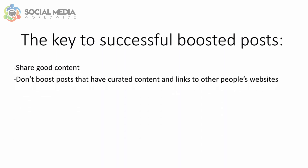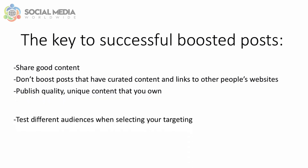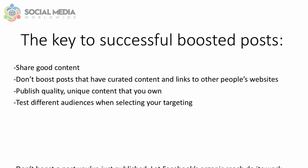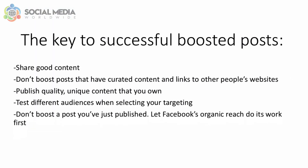The key to successful boosted posts is sharing good content. Don't boost posts with curated content and links to other people's websites — publish quality, unique content that you own. To take your boosting efforts to another level, test different audiences when selecting your targeting. After boosting several posts and testing different audiences, you're likely to find the winning target audience. Lastly, don't boost a post you've just published; let Facebook's organic reach do its work first, and once engagement has stopped — meaning Facebook has stopped displaying your post organically — then you can boost it.